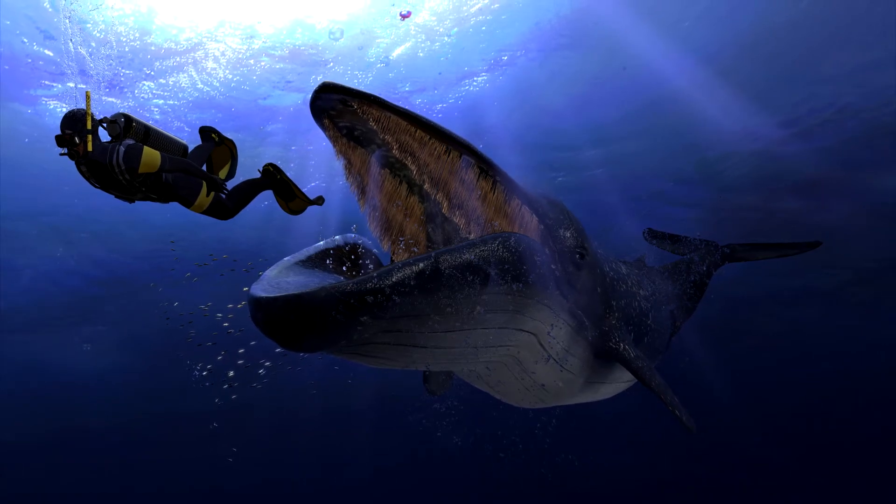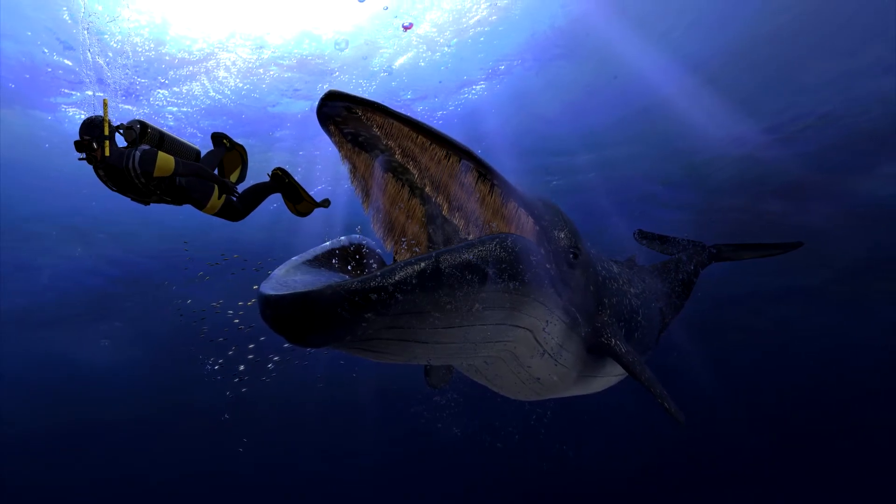Have you ever wondered how you'd survive getting swallowed by a whale? The answer is yes, because you clicked on this video, so let's find out how.